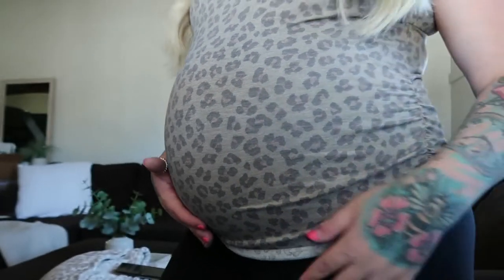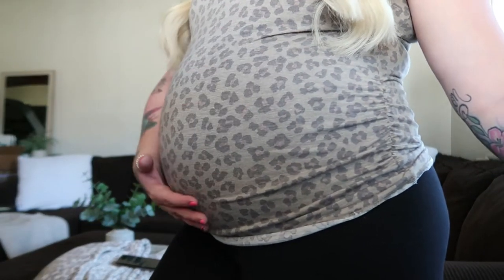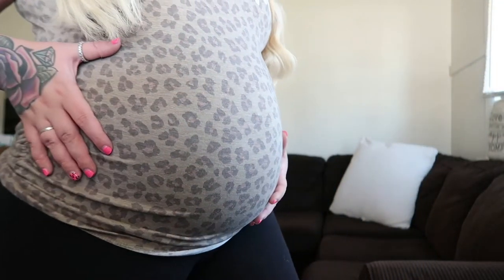Oh, before I forget — I am actually 36 weeks today, so I'm going to show you guys a little bump update. That is baby girl showing, making an appearance!